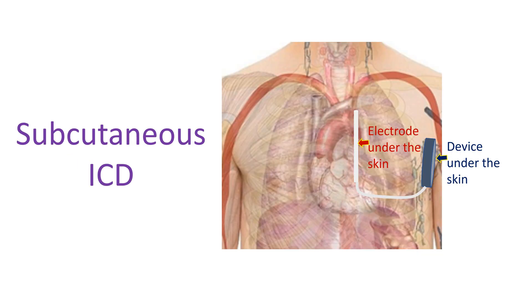Do all ICDs require a high voltage coil inside the heart? There are devices known as subcutaneous ICDs which do not have a coil within the heart. Instead, they have a coil under the skin near the breast bone. The device is implanted below the armpit and connected to the high voltage coil by a lead under the skin.